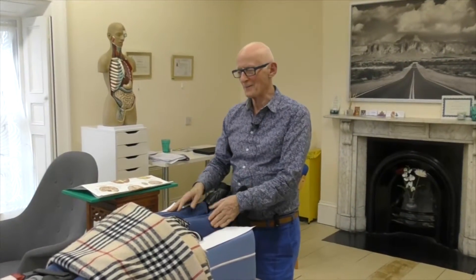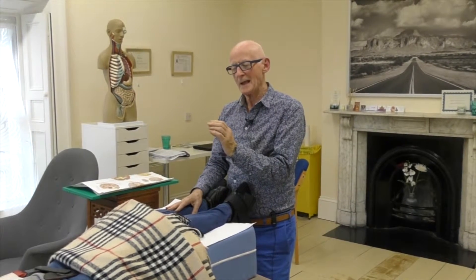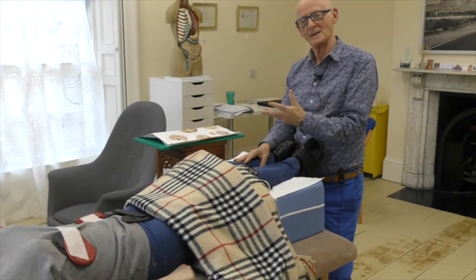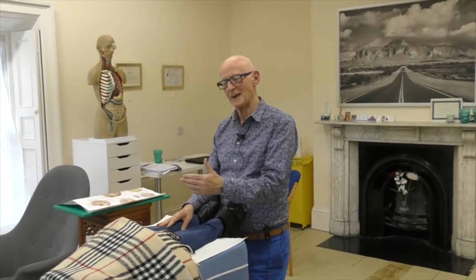Welcome back. I've completed the scan of the body and found some points that are out of balance. By out of balance, we mean that a particular point in the body is out of harmony with the biomagnetic field of the body and the earth. Each organ in the body is like a magnet — it has a north pole and a south pole — and when it becomes dysfunctional, the magnetic force becomes distorted, and that's what causes illness.